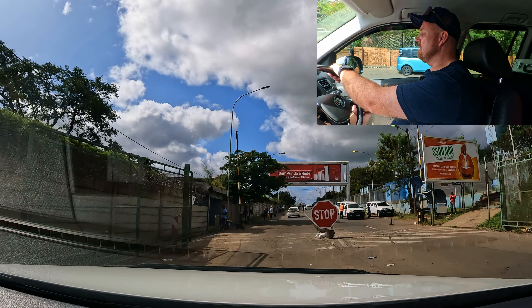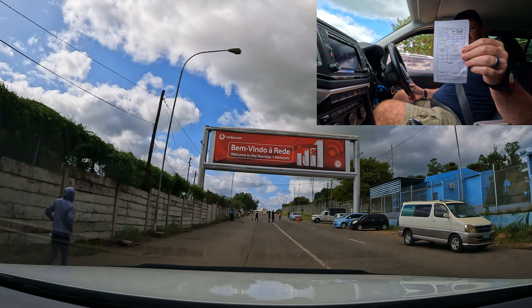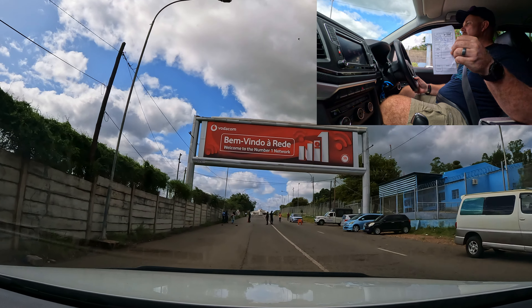After a brief friendly exchange at the gate, gate pass acquired. You carry on and they'll probably check your passports here. Now you're on the Mozambique side.